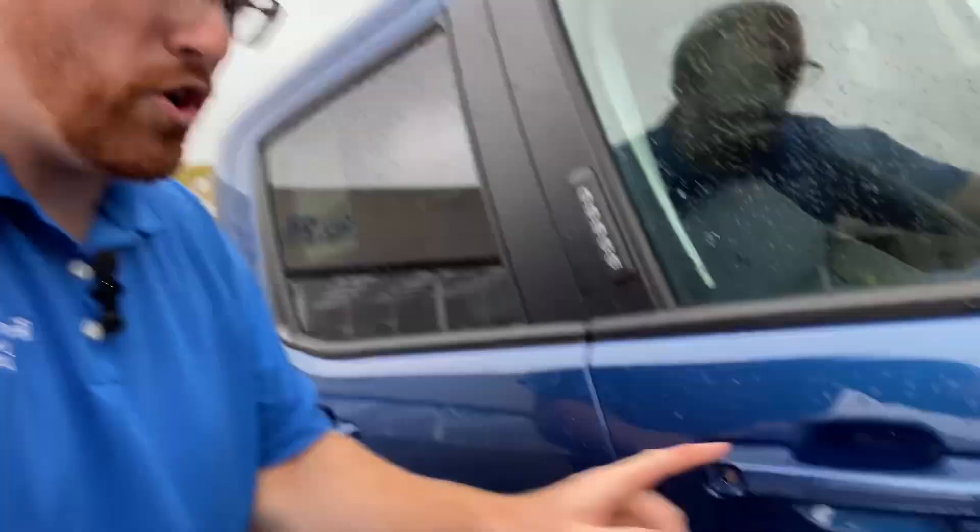Getting in: five-digit code, one-touch open. Use your key, use your Ford Pass app, use your key fob.